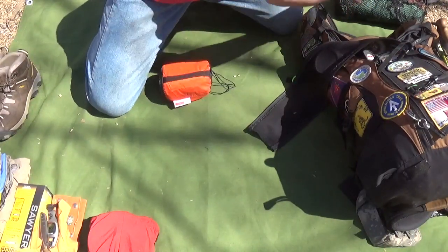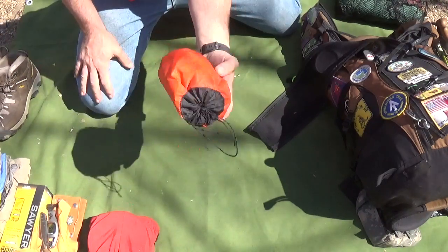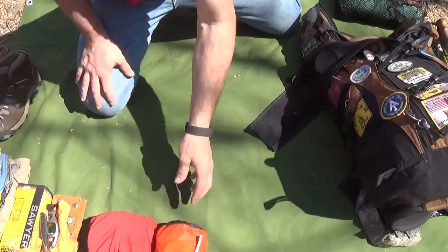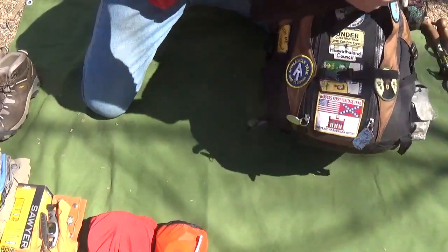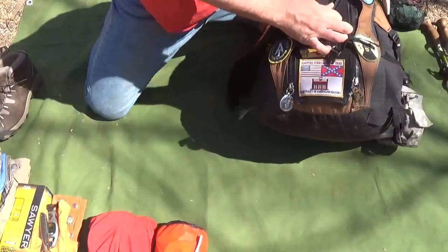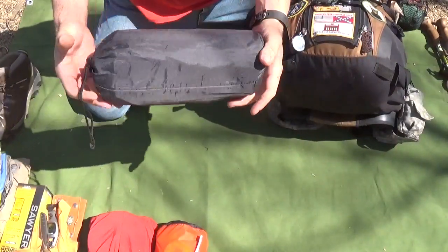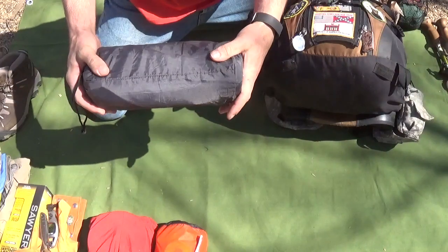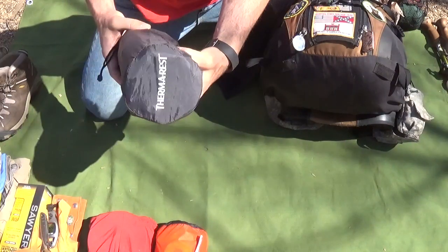This is my first aid kit — I'll do a separate video on that as well. And this is my air mat: it's the kind you pump up, about an inch and a half to two inches thick, extremely comfortable, made by Therm-a-Rest.